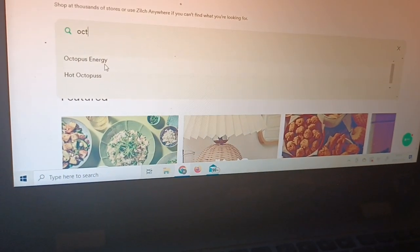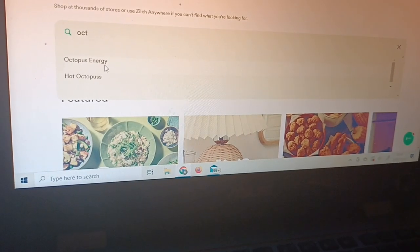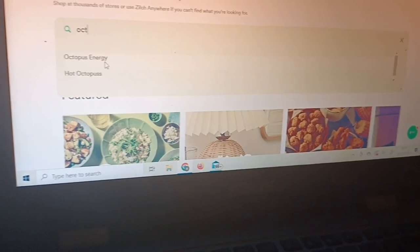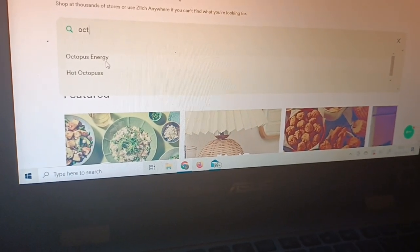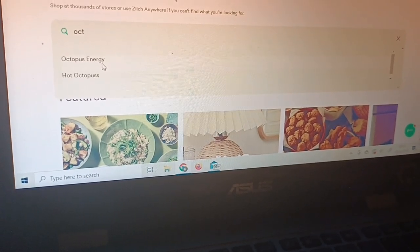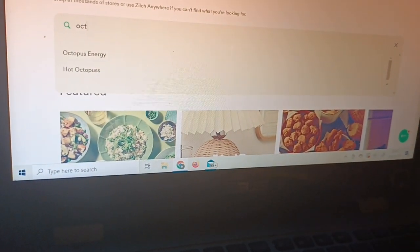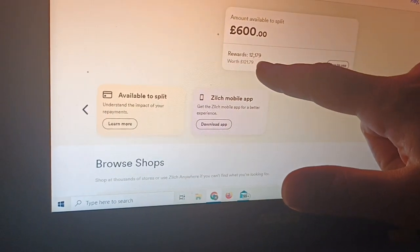Every month we're earning about £3.35. I'm paying about £150 to £160 a month, so that's up to around £320 worth of spend, which is great — it adds up every month. About £36 a year. And these are my current rewards: I've got £121.79.